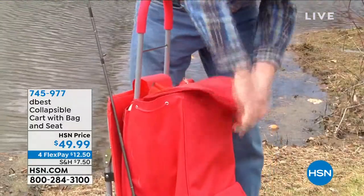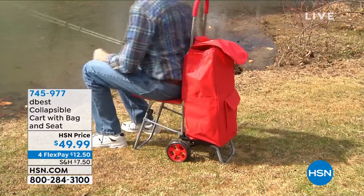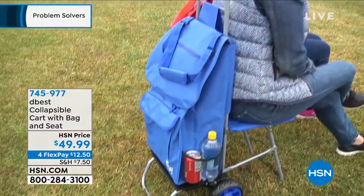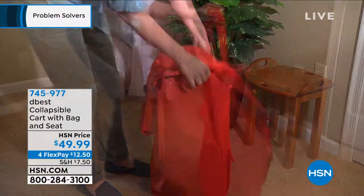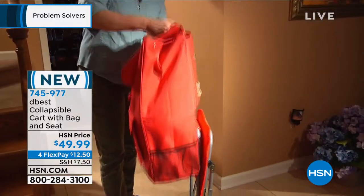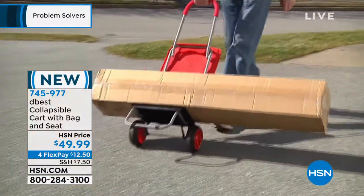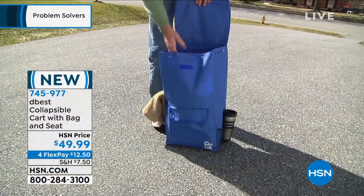Whether it's your sporting equipment, your lunch, or whatever you have to carry, you can easily haul it with this dolly. And when you get to where you want to go and you want to have a seat, there is a seat attached — I think it is brilliant. We have it for you in black only. Here's the item number: 745-977.